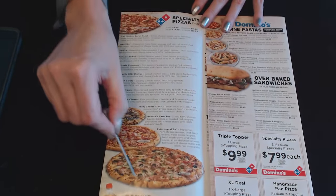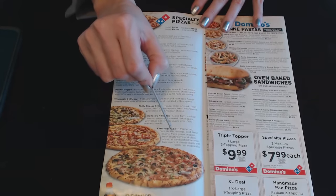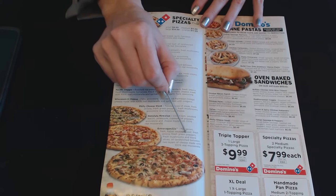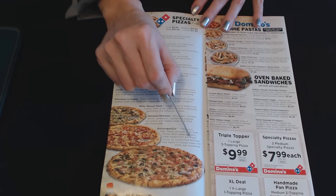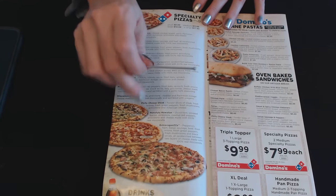And the next one — I have a big picture of it — this is the Extravaganza: pepperoni, ham, Italian sausage, beef, fresh onions, fresh green peppers, fresh mushrooms, and black olives, all sandwiched between two layers of cheese made with 100% real mozzarella.